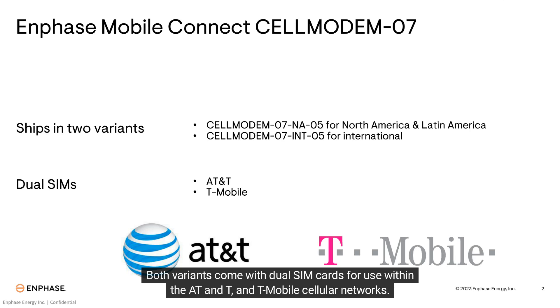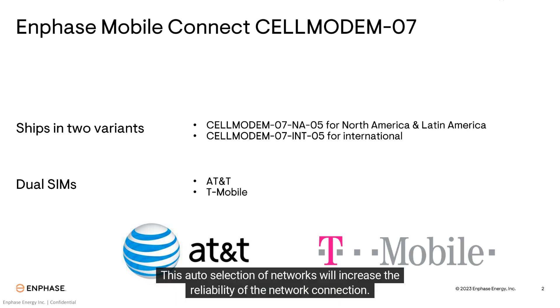Both variants come with dual SIM cards for use within the AT&T and T-Mobile cellular networks. The modem will automatically select the best cellular network based on the site's condition, which will increase the reliability of the network connection.